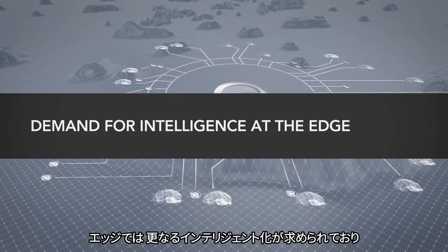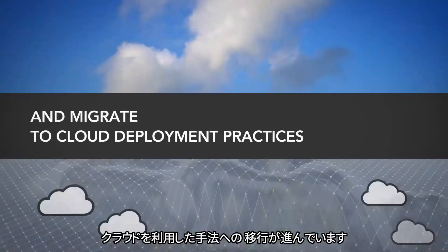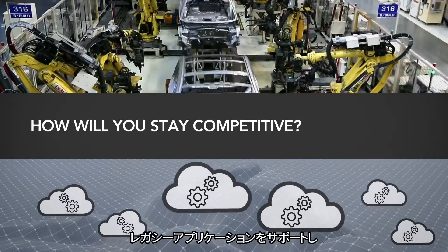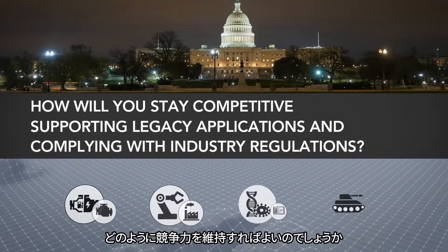The demand for more intelligence at the edge is pushing systems to adopt new software and migrate towards cloud deployment practices. How will you stay competitive while supporting legacy applications and complying with industry regulations?